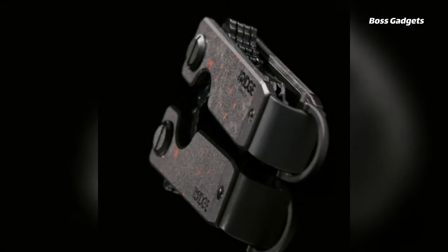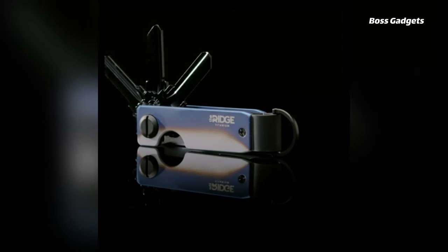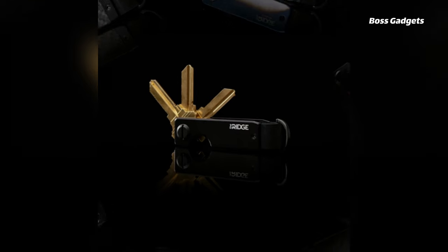An integrated clip ensures the key case stays conveniently stowed in your pocket, while a hook provides options for attaching to bags or lanyards. With its slim profile, durable aluminum construction, and versatile carry options, the Ridge embodies modern minimalism without sacrificing functionality.